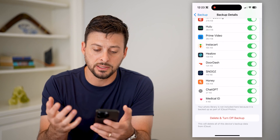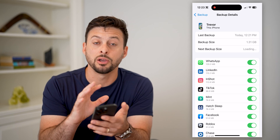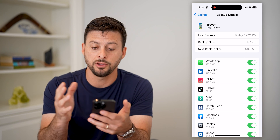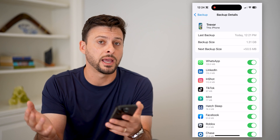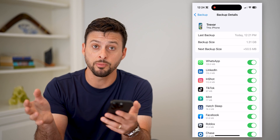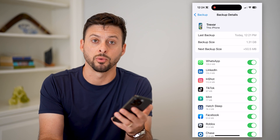Keep in mind, it doesn't necessarily show you that your messages or your photos are backed up, because those are ultimately always backed up on iCloud. These are things specific to your phone that iCloud is backing up so that in case you lose your phone, sell it, or factory reset it, you can use that backup from iCloud and restore it as if it was exactly the same before you got rid of your iPhone.